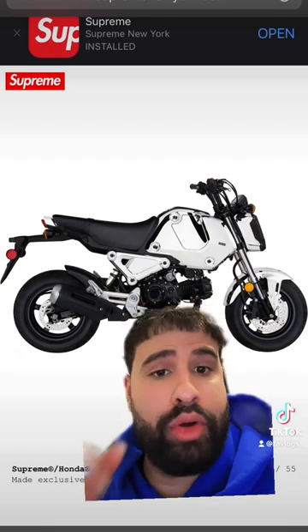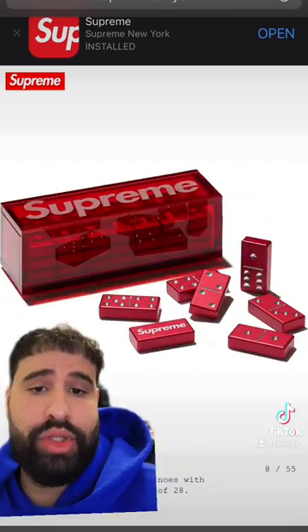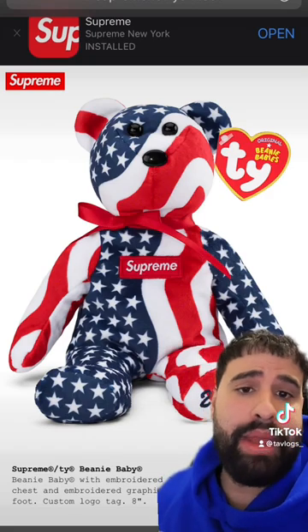We have this chrome Honda motorbike — I had to add the dominoes on there. A major throwback to my childhood, we got a Beanie Baby.